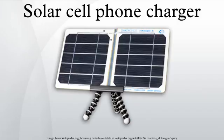Some models of cell phones have a built-in solar charger and are commercially available for GSM cell phone models.